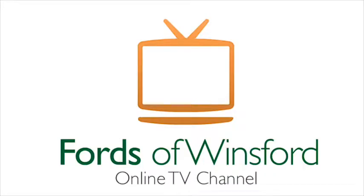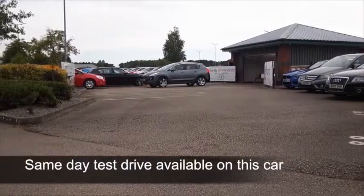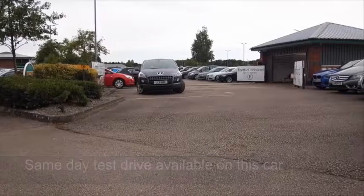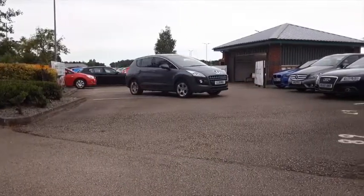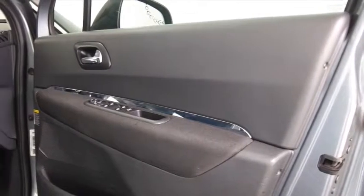The Peugeot 3008 was their very first attempt at making a crossover — a sort of car that combines the attributes of a people carrier, a hatchback, and a 4x4. It's not actually a four-wheel drive car; it kind of looks a little bit like one, but it's definitely a two-wheel drive, which is very comfortable and very easy to get in and out of.